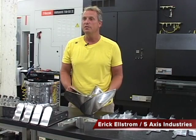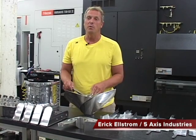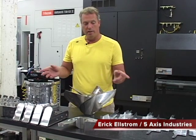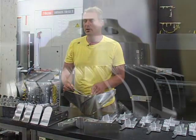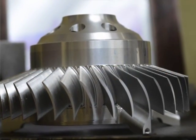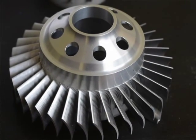This is Five Axis Industries. We build products for both the racing industry as well as the aerospace industry. On the table here is a little mix of the things we do. We tend to stay more towards the hard metals, titaniums, and also stainless steel.